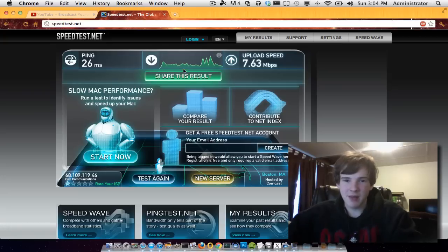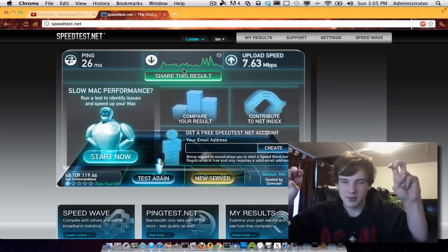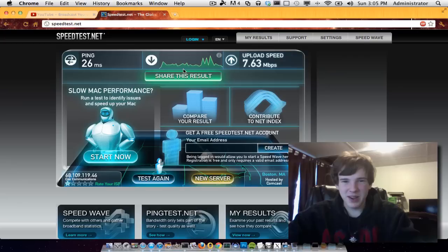Just so you know, if you spread the word and have Cox and don't like it, definitely give a thumbs up to this video. However, if you appreciate their services, also give a thumbs up — I mean, when it works, it works, I will say that. But overall I'm not a huge fan of Cox Communications, 'your friend in the digital age.'